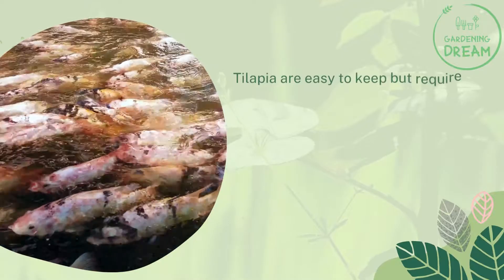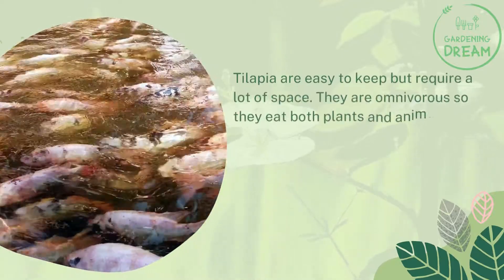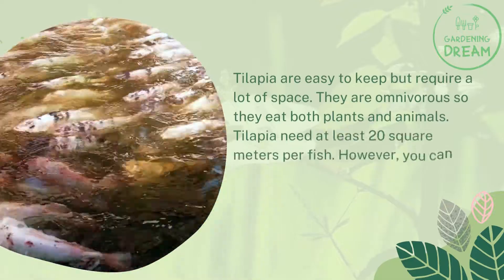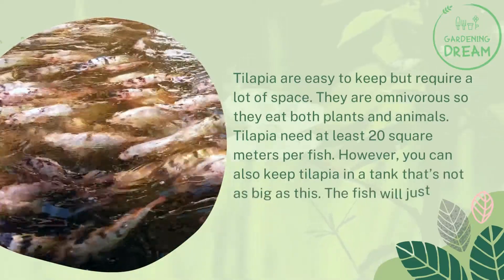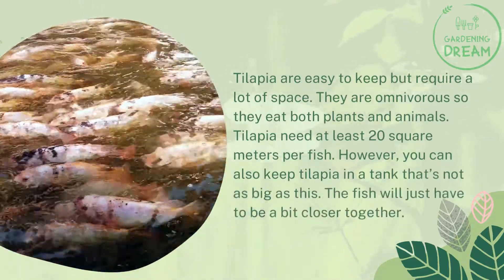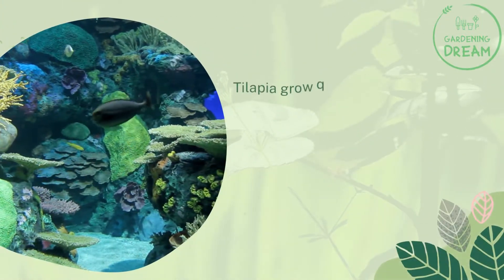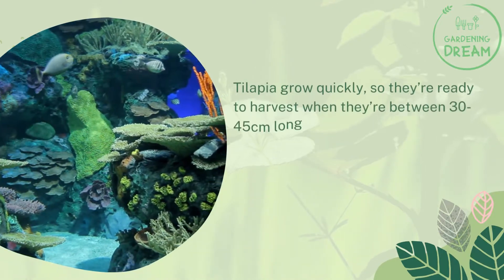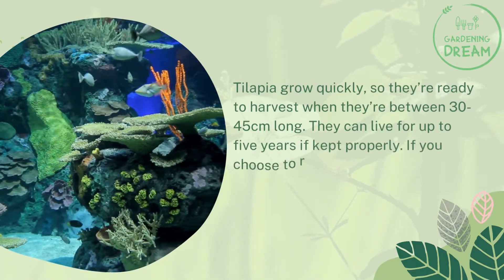Tilapia are easy to keep but require a lot of space. They are omnivorous, so they eat both plants and animals. Tilapia need at least 20 square meters per fish. However, you can also keep tilapia in a tank that's not as big — the fish will just have to be a bit closer together. Tilapia grow quickly, so they're ready to harvest when they're between 30 to 45 centimeters long. They can live for up to 5 years if kept properly.